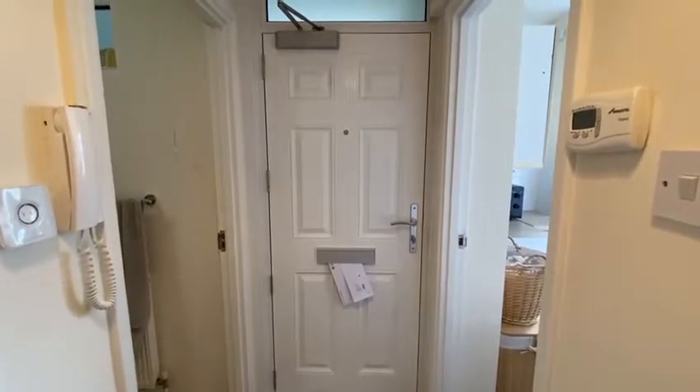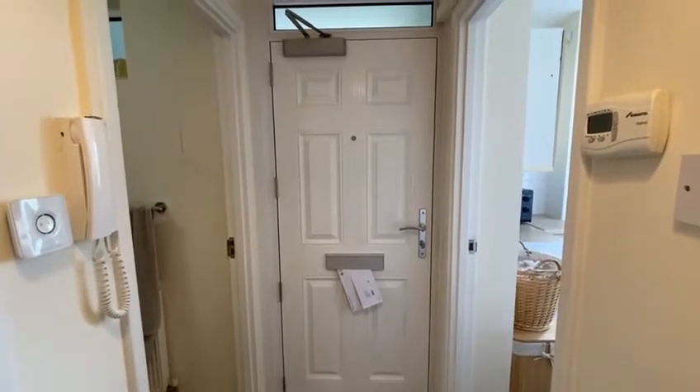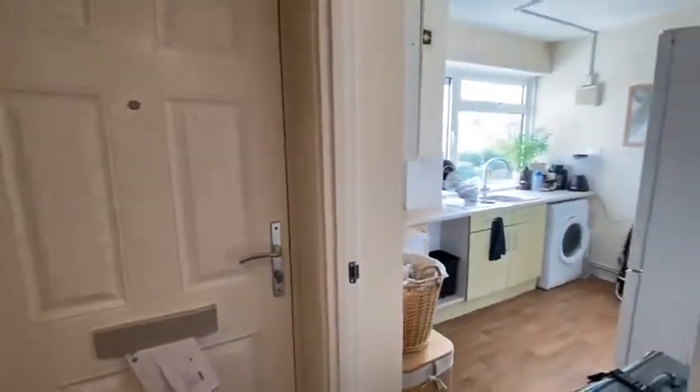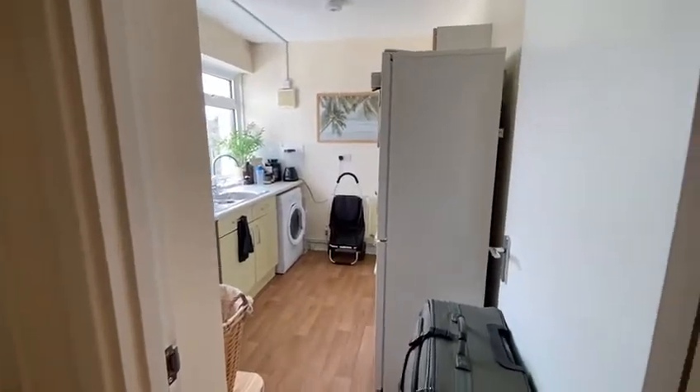Hello and welcome to Rokeby House. We are on the top floor of a building and we are viewing a one-bedroom apartment which is currently tenanted, so some of the items that you see within this apartment will belong to the tenants, but this is an unfurnished one-bedroom apartment.